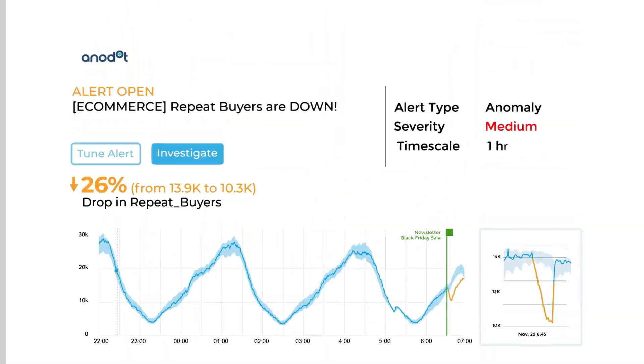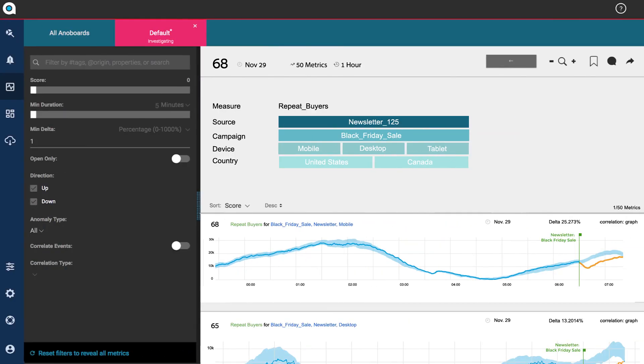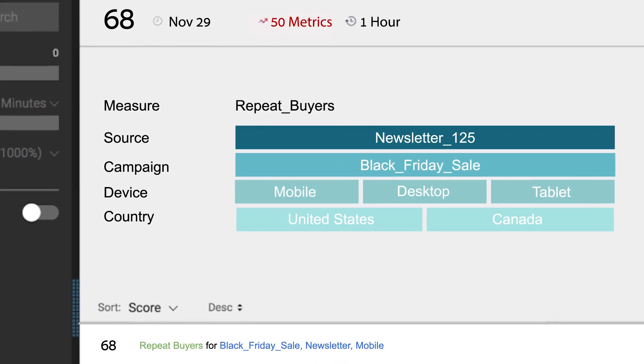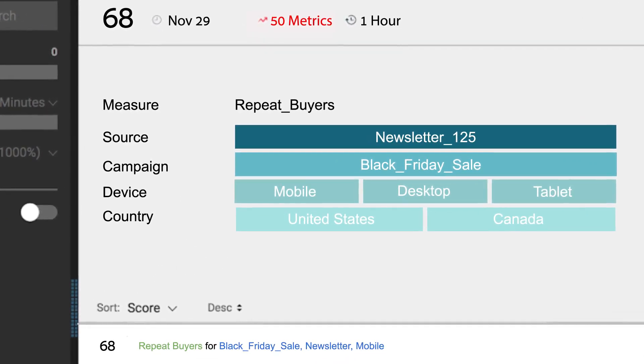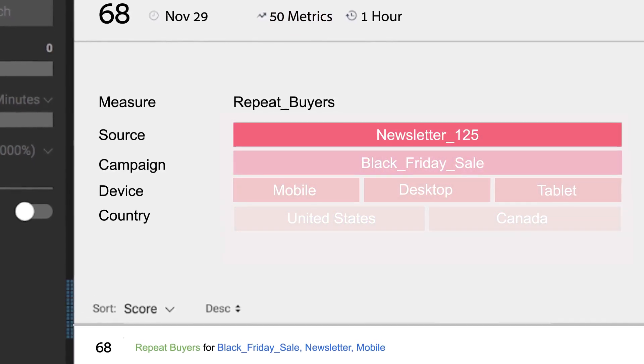Let's investigate further on the Anodot platform. We see that repeat buyers are lower than expected. From the 50 correlated anomalies, a story emerges on the Animap, a heatmap that reveals the dimensions most impacted.